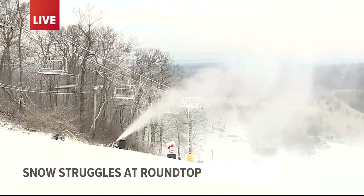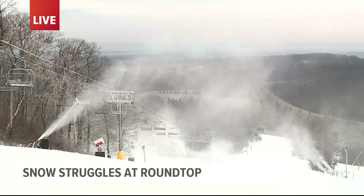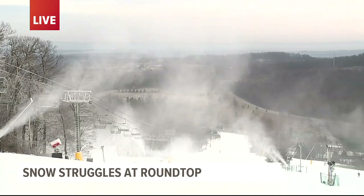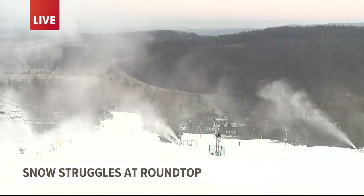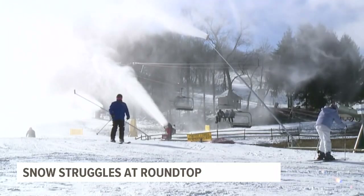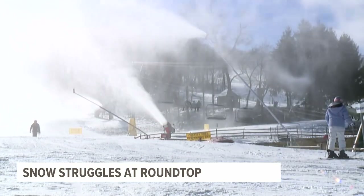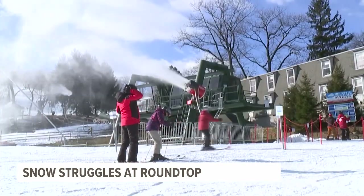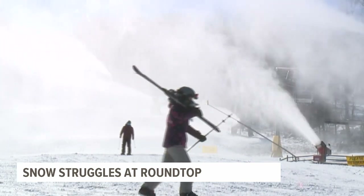Well, it's just hard to get as much terrain open. We'd like to offer more terrain. Usually by Christmas, our goal is to be 100% open. A little more strategy is involved in seasons like this year. This year we've only opened about 80% of our terrain. And obviously we're not side to side everywhere, but as the weather warms up, the slope width will come in a little bit.